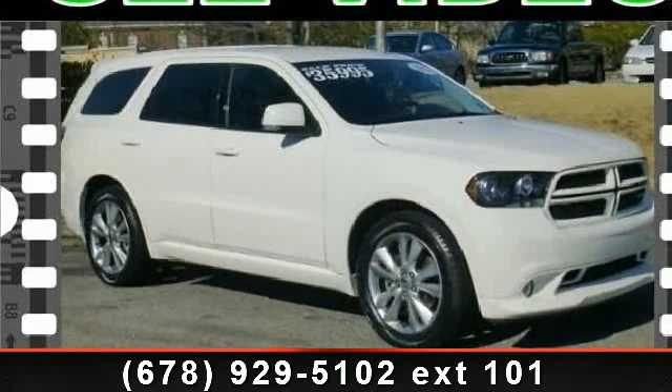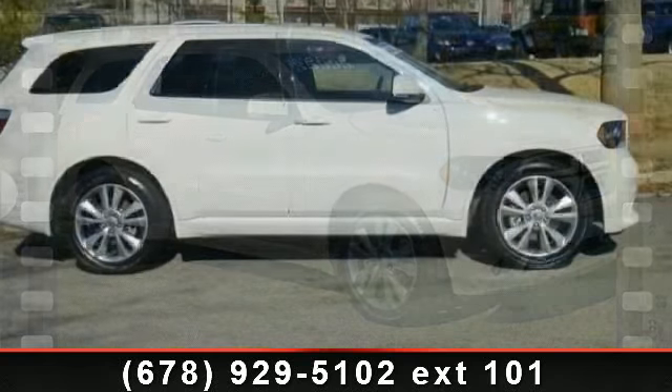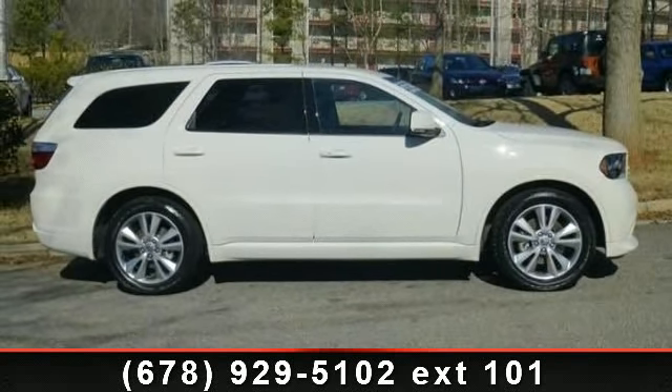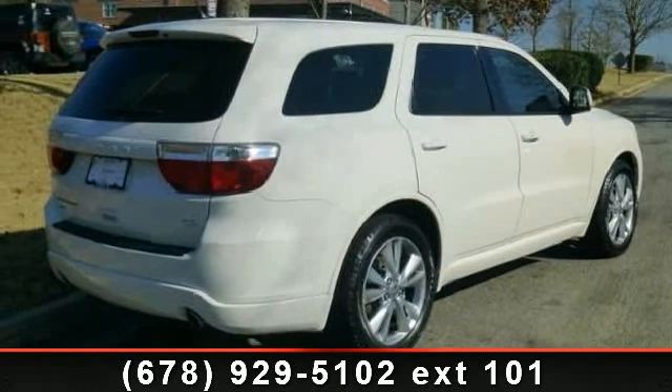Imagine yourself in this 2012 Dodge Durango RT. This may be the set of wheels you've been looking for. This vehicle comes with a reliable 8-cylinder engine connected to a smooth shifting automatic transmission.